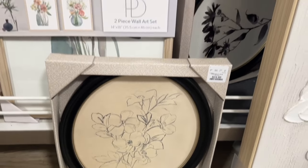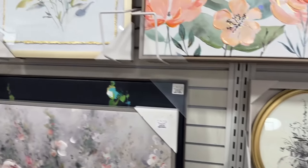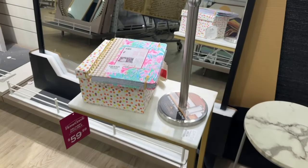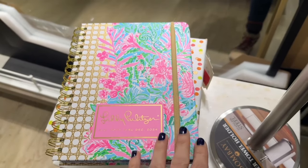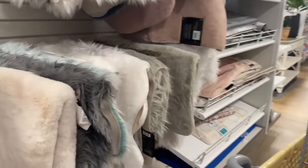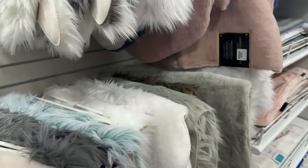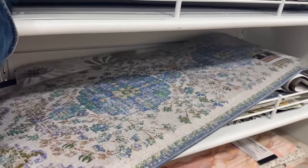HomeGoods — if you ever go to one in your area, these round prints and frames were really cool and unique. I thought they'd look great in a bathroom, kitchen, or hallway. Anyway, if you're shopping at HomeGoods and you see something that you like, you have to get it! From experience, there have been things I was in love with and I thought I'd come back the next day — and they were gone.